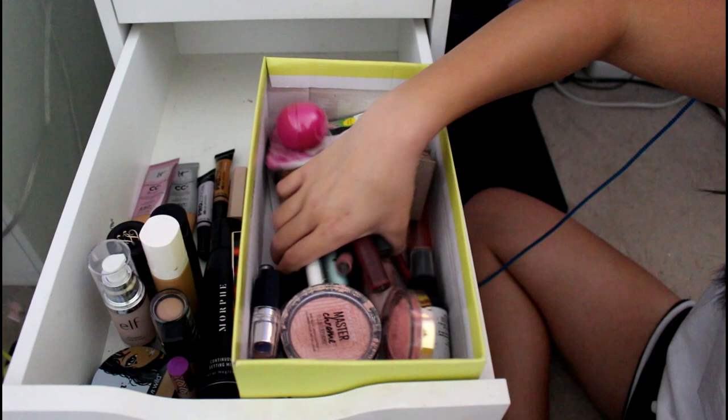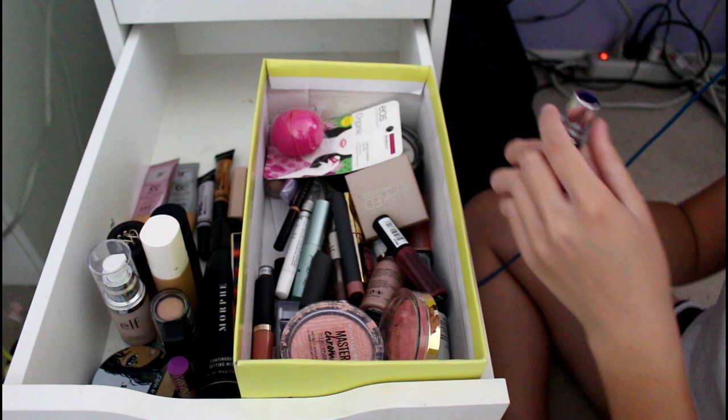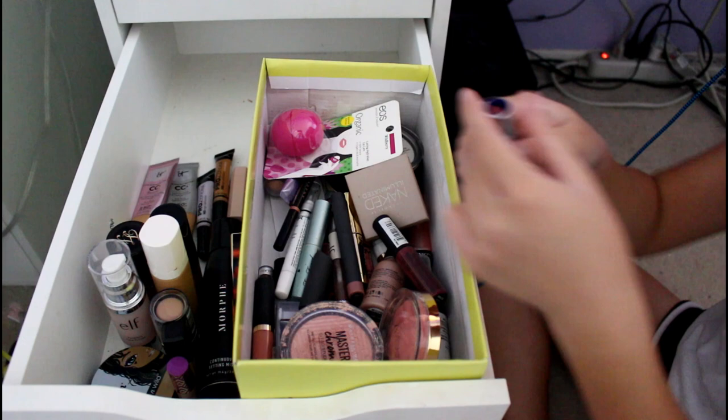I gotta give you guys that ASMR. This is a CoverGirl lipstick — CoverGirl has recently become cruelty-free, and I needed this for the play I was in. It is in shade 425 — just a mauve-red sort of lip color.